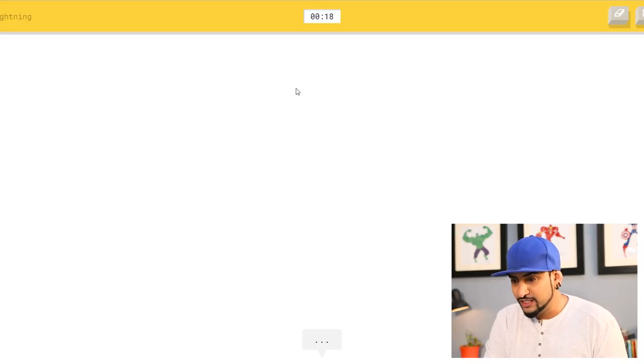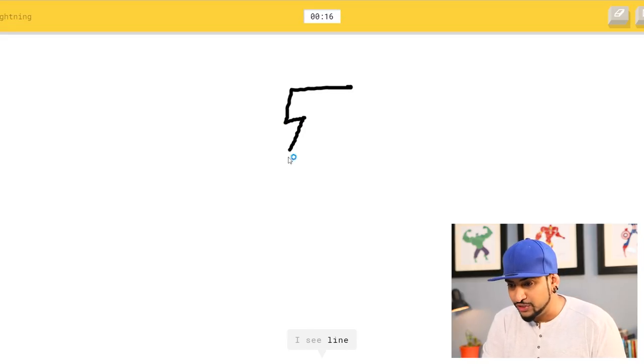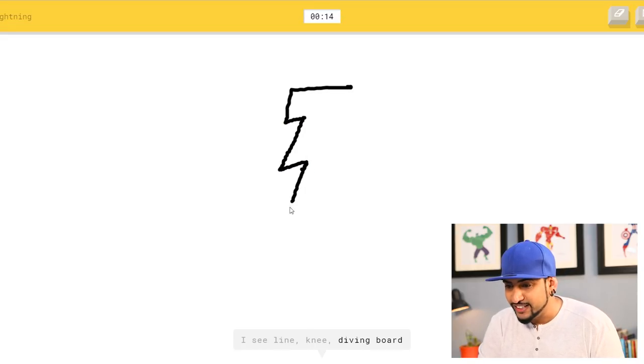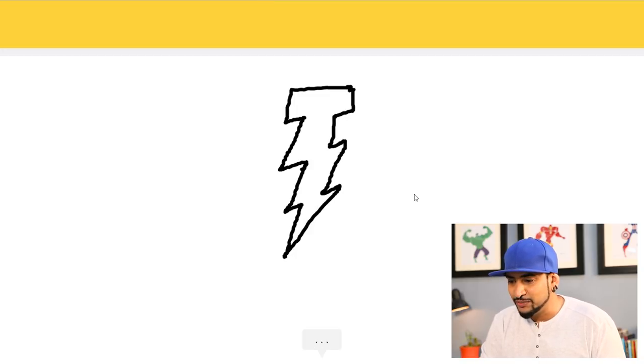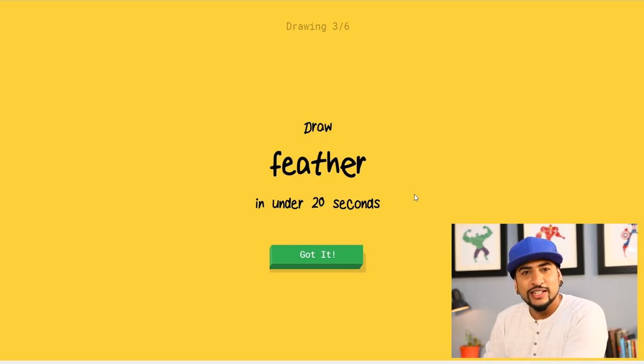That should be easy — but wait, don't shout, let me draw first! Wait a minute, let me just finish my drawing. Oh, I know it's lightning — yes it is lightning! But it's not letting me talk or draw. Okay, just calm down Google, just calm down. I'll finish the drawing, then you can talk or guess.